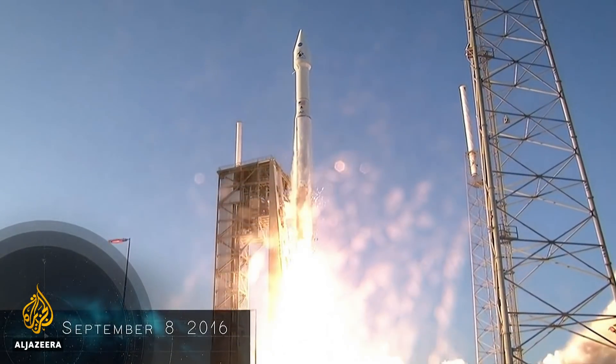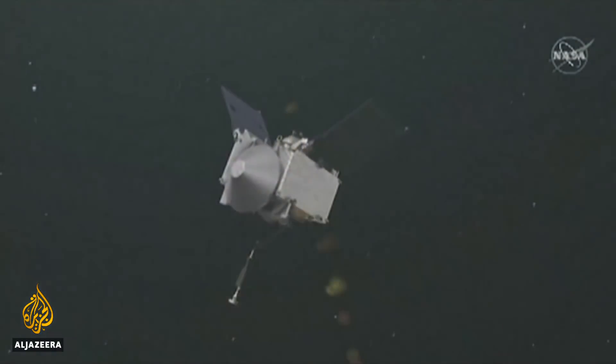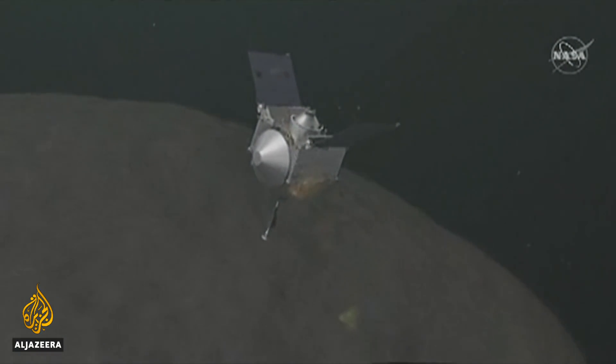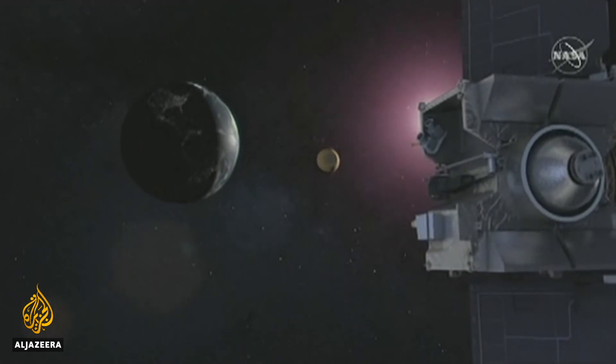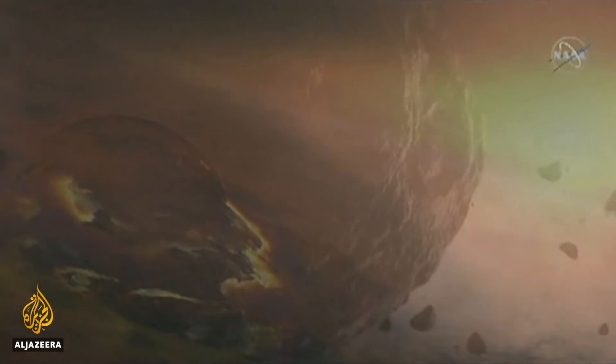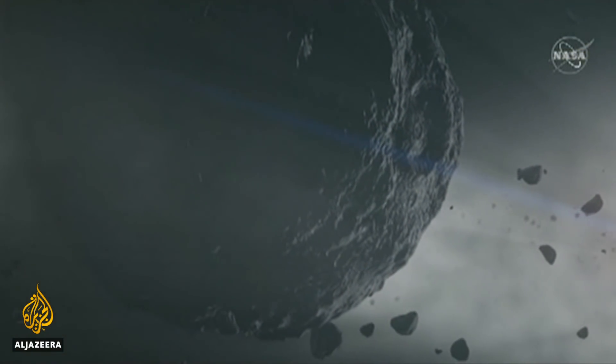Launched two years ago, OSIRIS-REx's mission is to map the giant space rock, analyze its chemical makeup, and bring back some of its material for scientists to study. It may reveal secrets about the formation of planets and the origins of life.